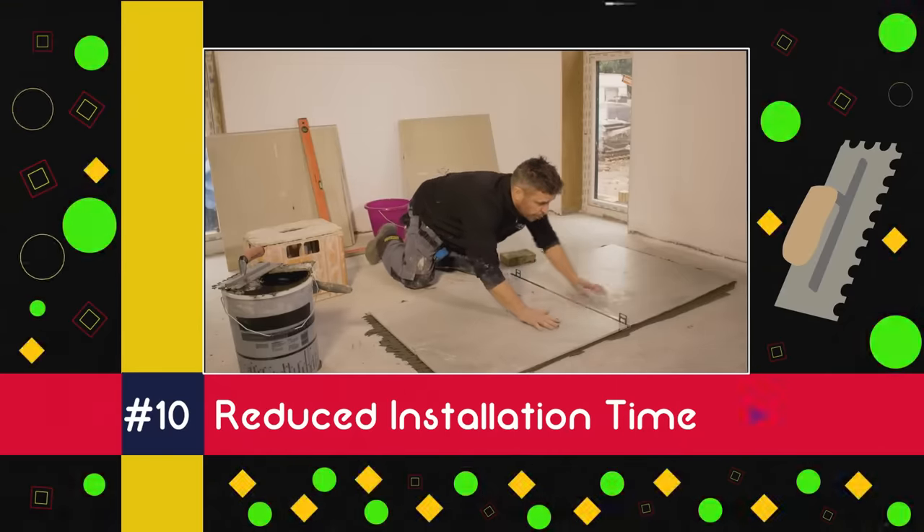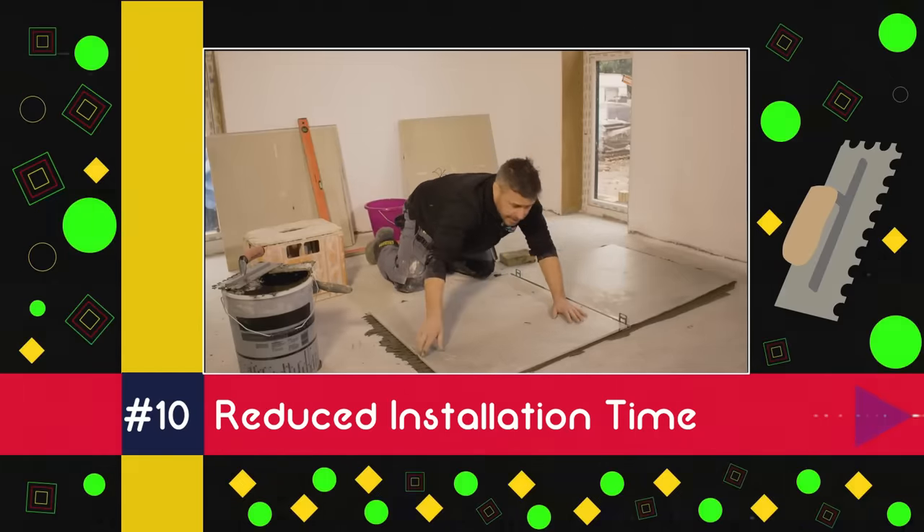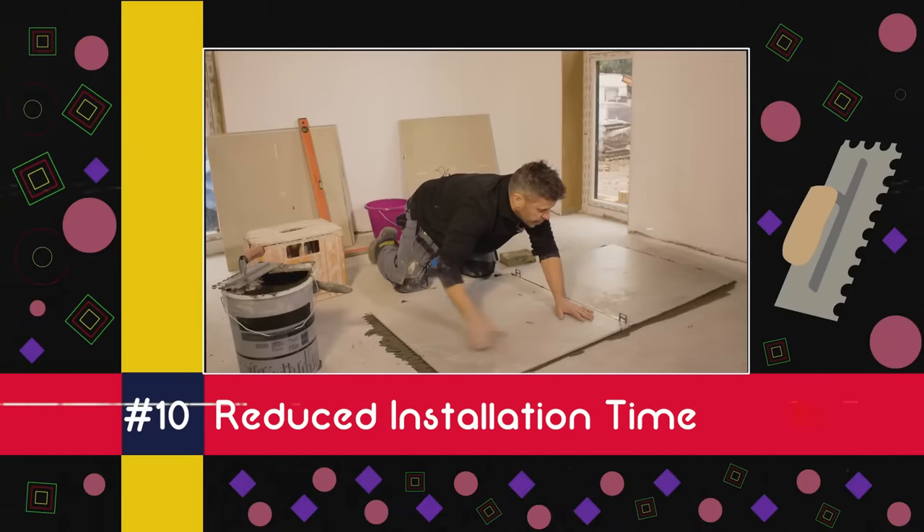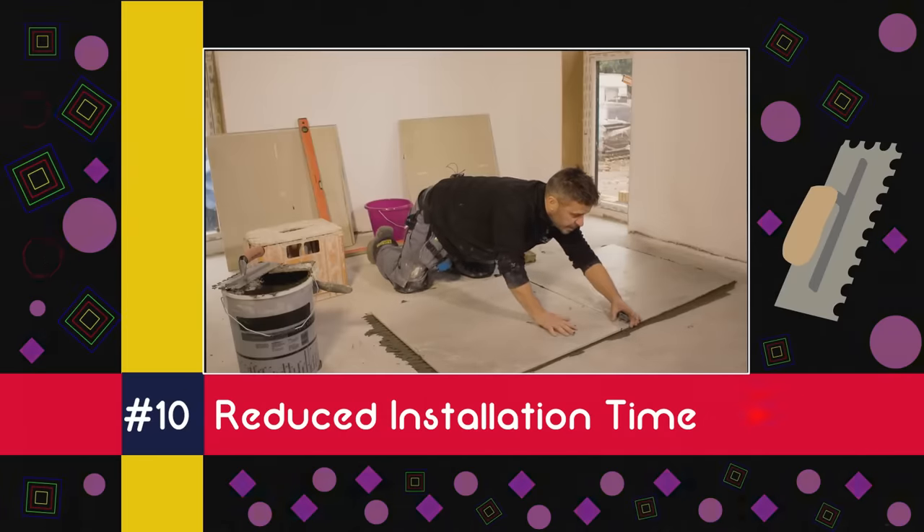In at number ten is reduced installation time. Because large format tiles are so big, you can use fewer of them, meaning less time on your hands and knees fixing them down, and more time enjoying your new floors.